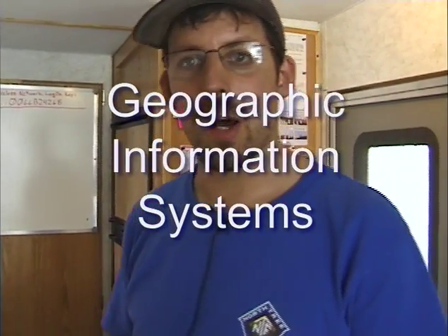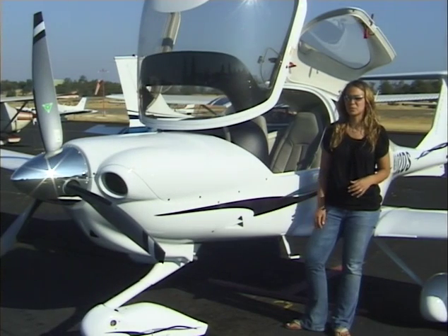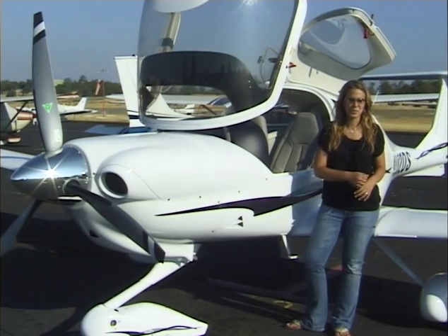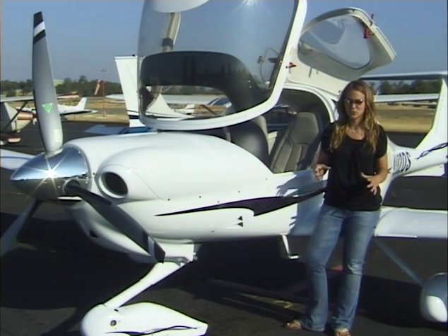To collect it into one common spot, but then once it's all together we need to produce a lot of maps quickly. How the GPS helps with that is it takes everything that was on that map and more and puts it into one central location.